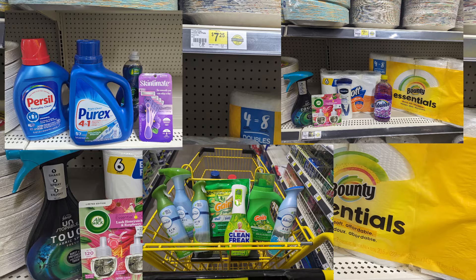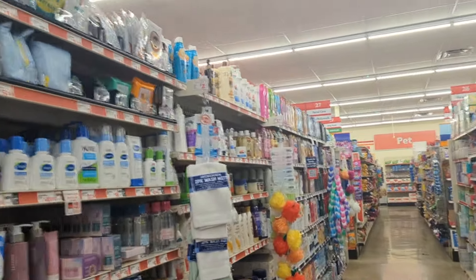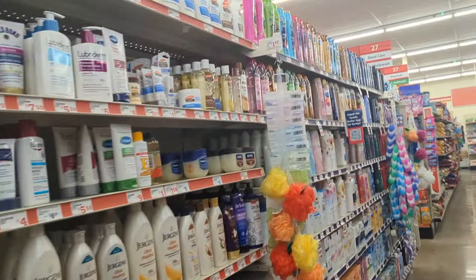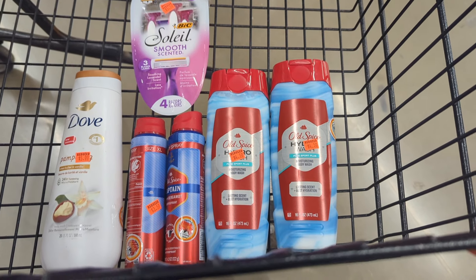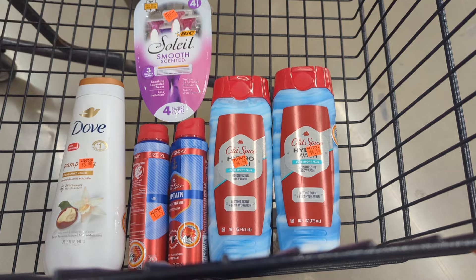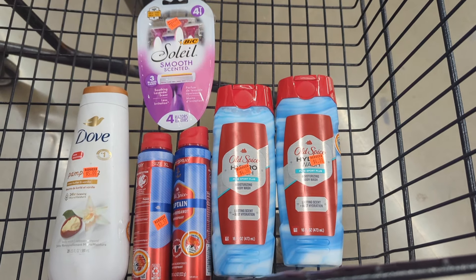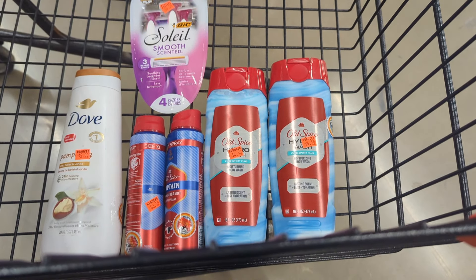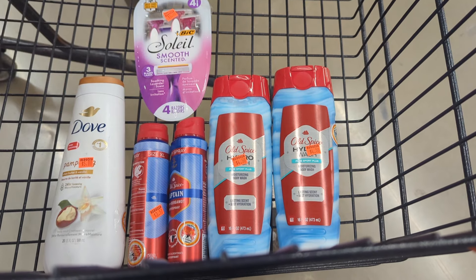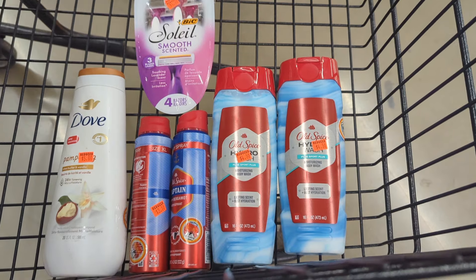Let's go ahead and go to Family Dollar and see what we can score there. Here at my favorite spot, Family Dollar, to take advantage of our $5 off of $25. I've gathered all of my items and I have something to show you on unmarked clearance, so definitely stick around till the end. Here's a basket full of $26 worth of items. I've got the Dove for $5 on clearance with a $2 digital, the Old Spice deodorant has a $5 digital, the Old Spice body wash has a separate digital, and the Bic has a separate digital.